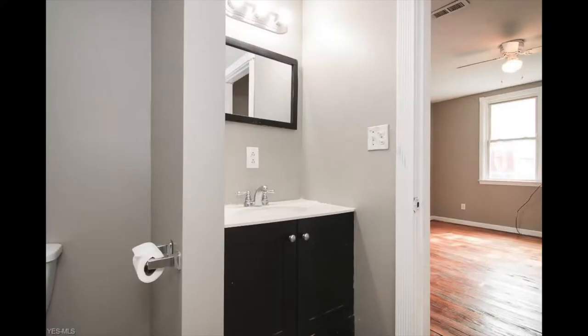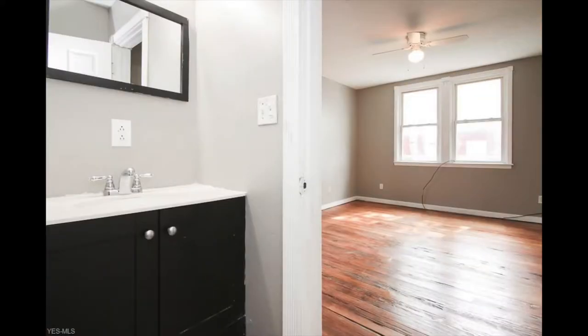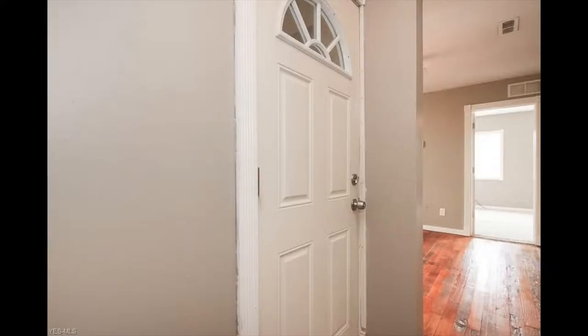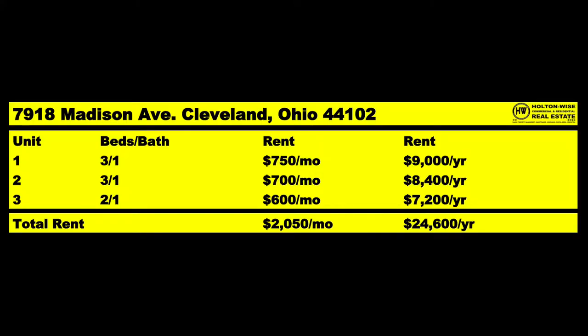You guys just want to leverage your funds and pick up some properties that cash flow well. And this one does. Looking at the rent roll, we've got two three-bedroom units rented at $750 and $700, and another two-bedroom unit bringing in another $600. So we're bringing in a total of $2,050 a month, or $24,600 a year.